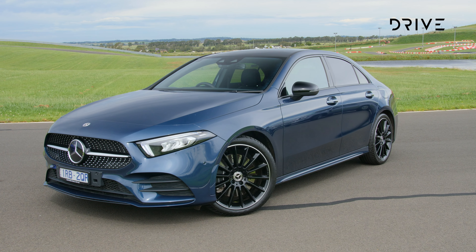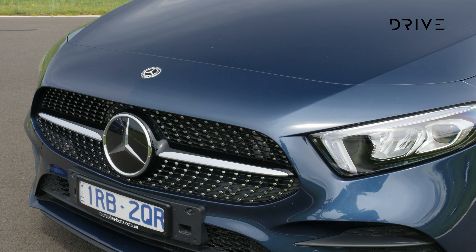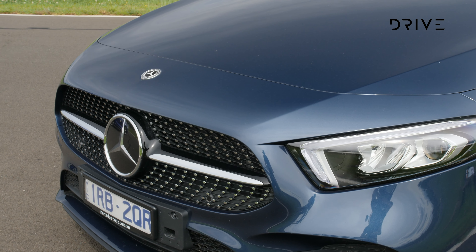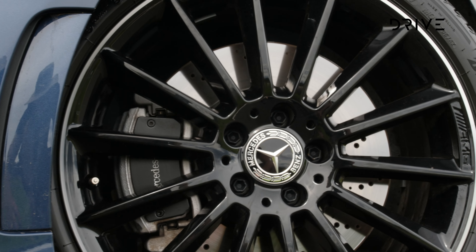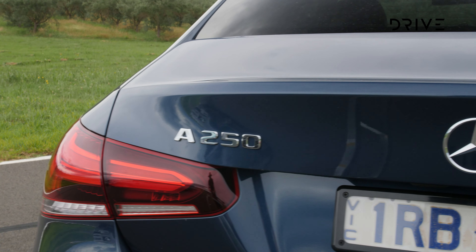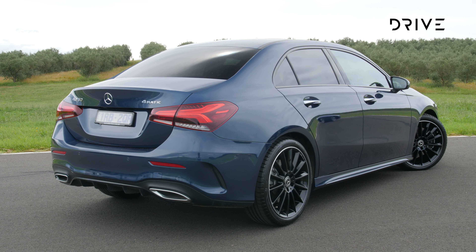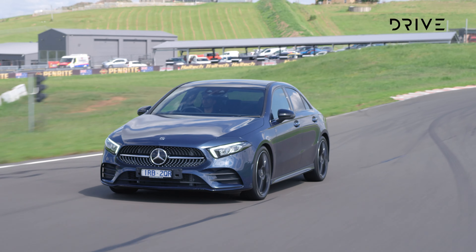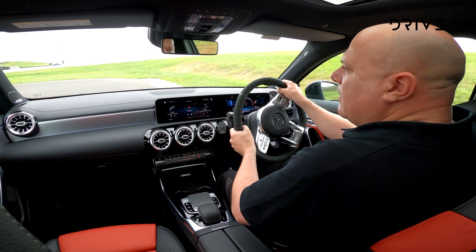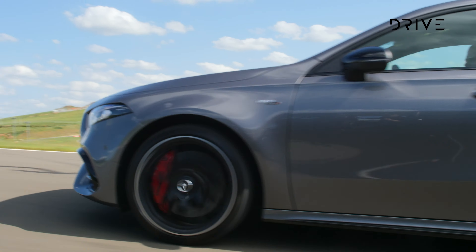While Mercedes-Benz might be best known for its iconic flagship limousines, the A-Class hatch and sedan aim to bring some of that same luxury to the small car class. The range covers 1.3 and 2-litre engines, plus plug-in hybrid and high-performance all-wheel drive AMG models, with outputs from 100 kW and 200 Nm up to a massive 310 kW and 500 Nm, handled through 7 and 8-speed dual-clutch automatics. Pricing starts at $45,100 for the A180 and rises to $94,920 for the AMG A45S.